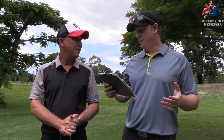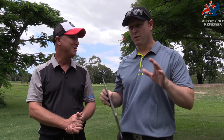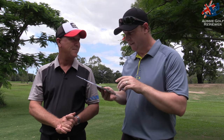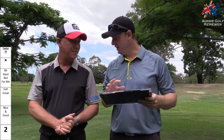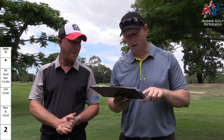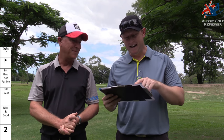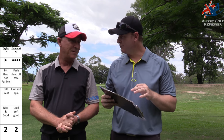There are a couple of ties for third. Number one dot got two points, which was the TaylorMade TP. Number four also got two points, which was the Foremost X3 — a ball I've enjoyed in the past.